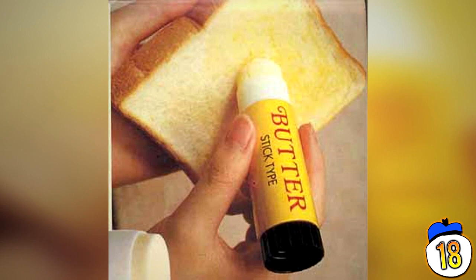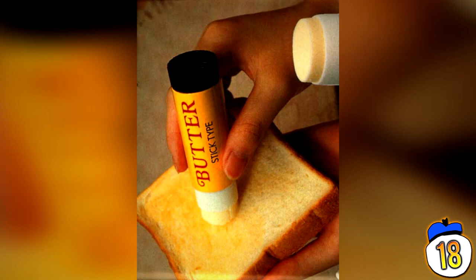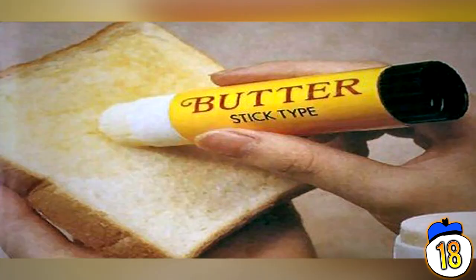18 – Butter Stick. This one works just fine and it sounds exactly like its concept. You will of course feel like you're at primary school as you butter your toast, but at least you don't have to clean your knife, because that's hard work and spreading butter over bread requires muscle action.